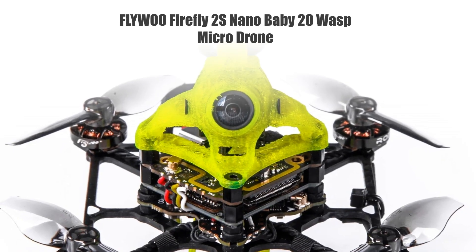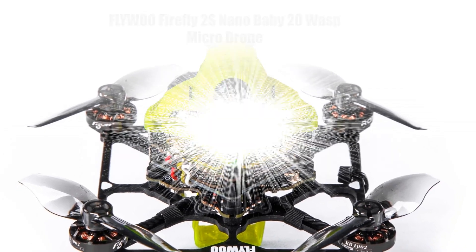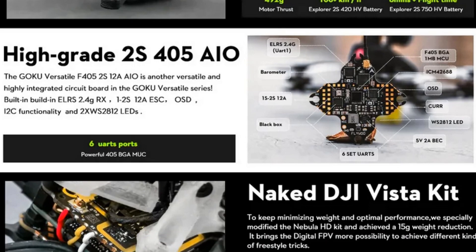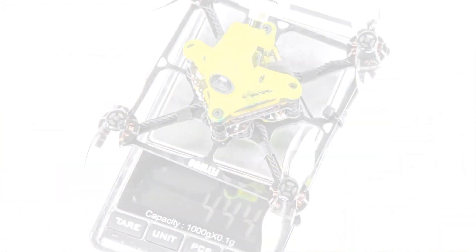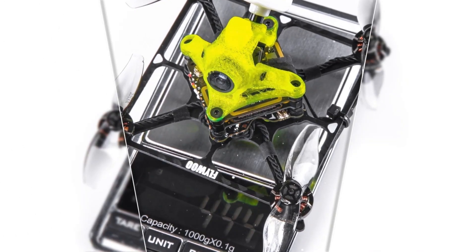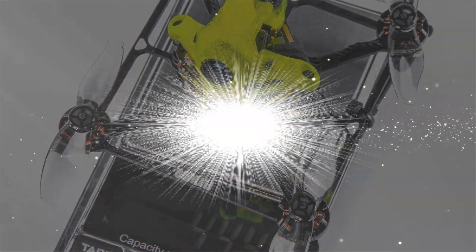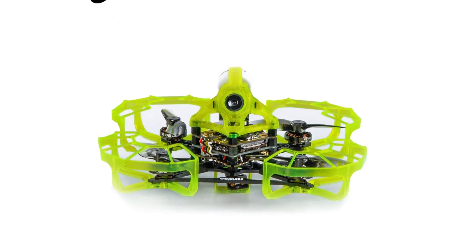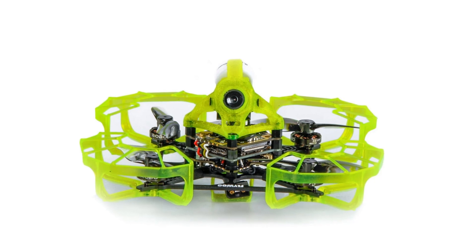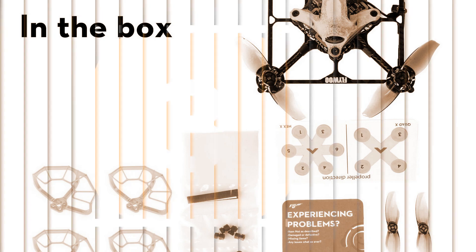Number 4: FlyWoof Firefly 2S Nano Baby 20 Wasp Micro Drone FPV. The FlyWoof Firefly 2S Nano Baby 20 Wasp is a pocket-sized marvel designed for FPV enthusiasts. Its compact frame and advanced features make it ideal for both indoor and outdoor flights. The drone's agility and speed are complemented by a sophisticated FPV system, providing a thrilling and immersive flying experience. Whether you're a beginner or an experienced pilot, the Firefly 2S offers a perfect balance of performance and convenience.